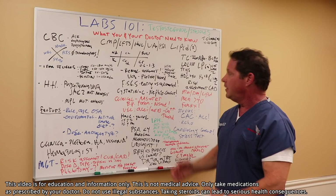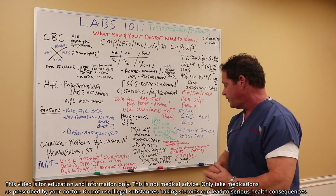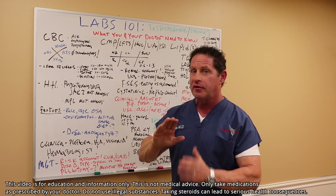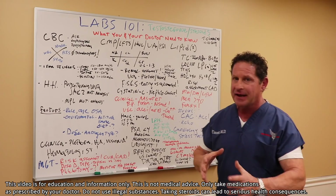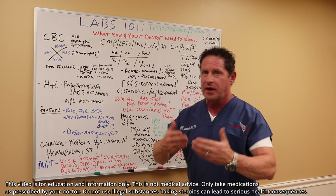Next is liver function. Everyone knows oral steroids can increase transaminases, but you need to distinguish true liver disease from muscle spillover. If bilirubin is elevated, note that up to 10% of Caucasian men have Gilbert's syndrome — total bilirubin elevated but typically not more than 3 mg/dL, which can be normal. I work with GI doctors and sometimes order a liver ultrasound. This is the assessment of both liver and kidney.